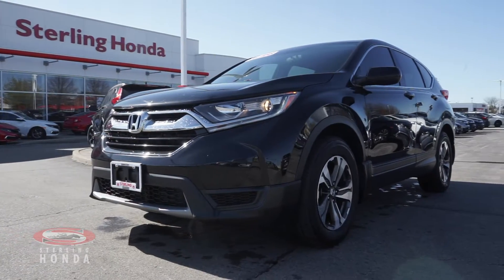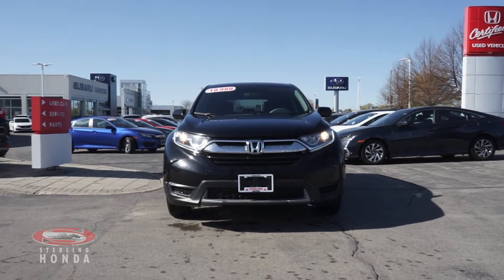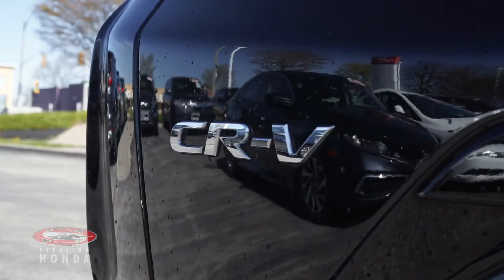Are you looking for a powerful SUV to make your next vehicle? Then this 2017 Honda CR-V LX here at Sterling Honda is a terrific choice.